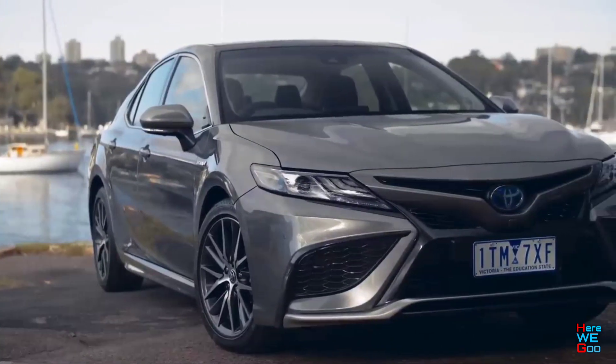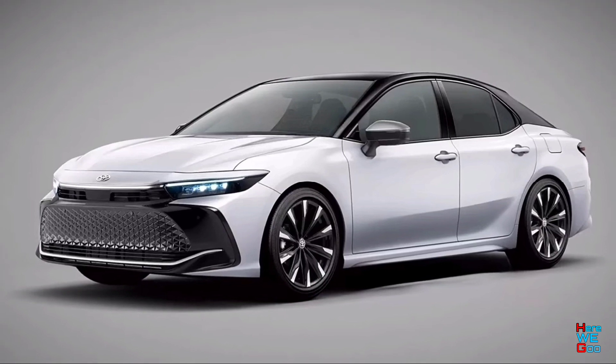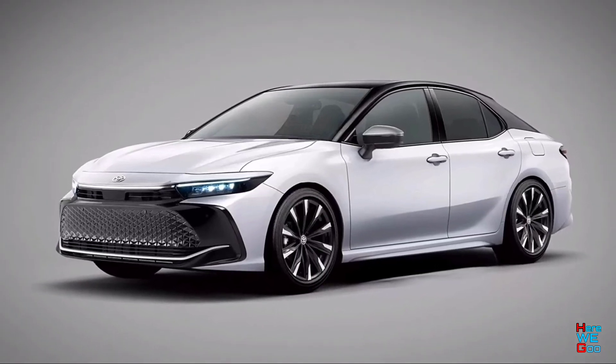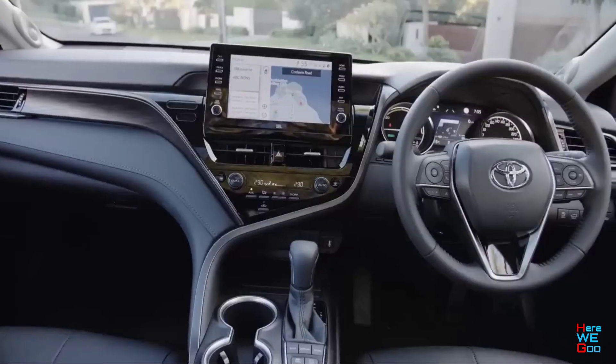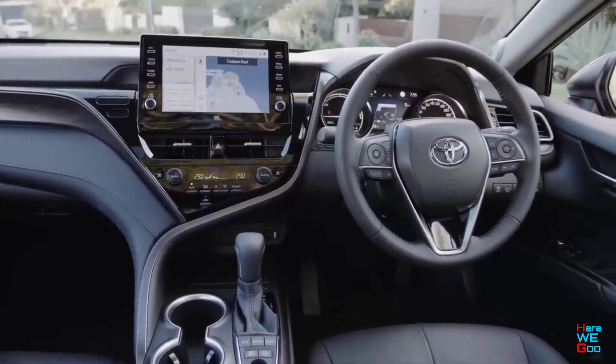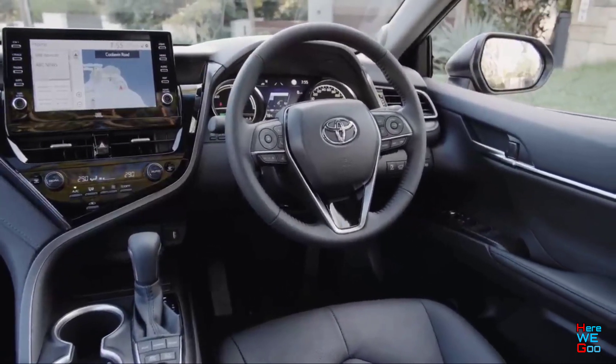The current Camry has been on the market for just over five years, and it seems a little dated by modern automotive standards. However, previous generations were almost always produced for less than the industry standard of seven to eight years. There is currently no reliable information about the appearance of the future novelty.